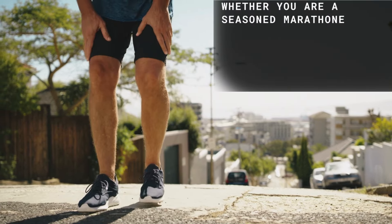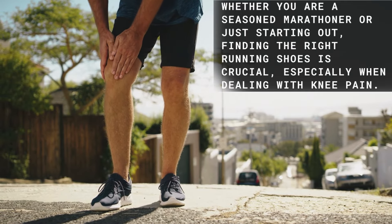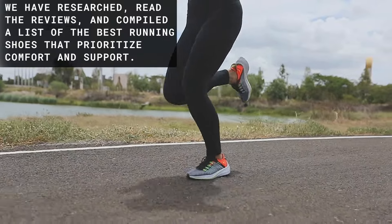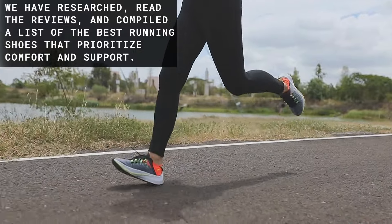Whether you are a seasoned marathoner or just starting out, finding the right running shoes is crucial, especially when dealing with knee pain. We have researched, read the reviews, and compiled a list of the best running shoes that prioritize comfort and support.